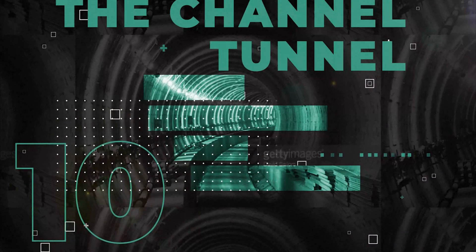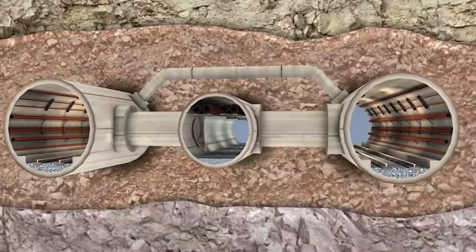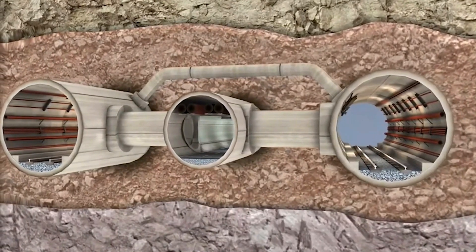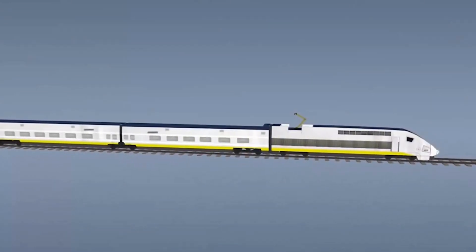Number 10: The Channel Tunnel. The Channel Tunnel, often known as Eurotunnel, is a rail tunnel that connects England and France and runs beneath the English Channel. The Channel Tunnel is 50 kilometers long and is made up of three tunnels — two for rail traffic and one for services and security. Passengers can travel by regular rail carriage or in their own cars, which are put onto special rail cars.